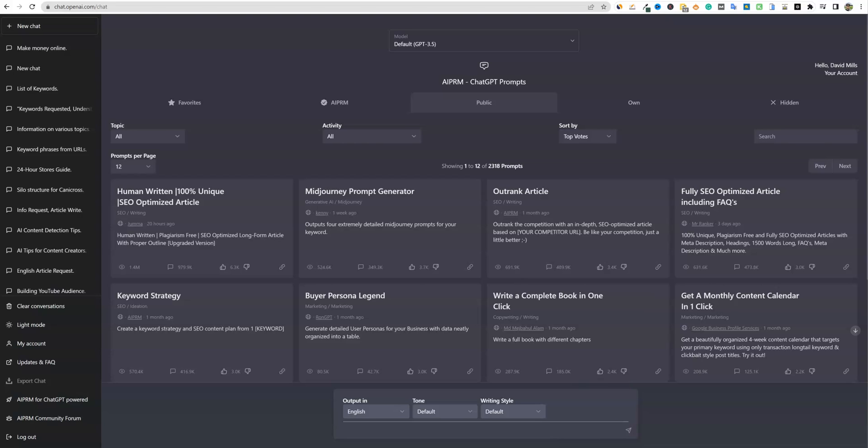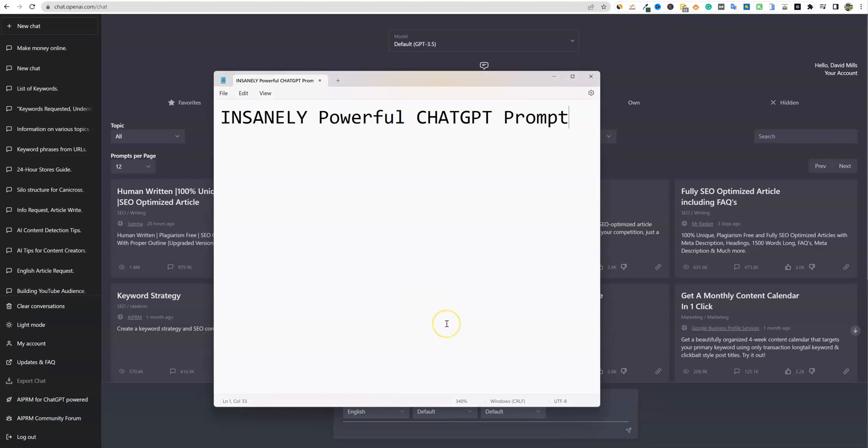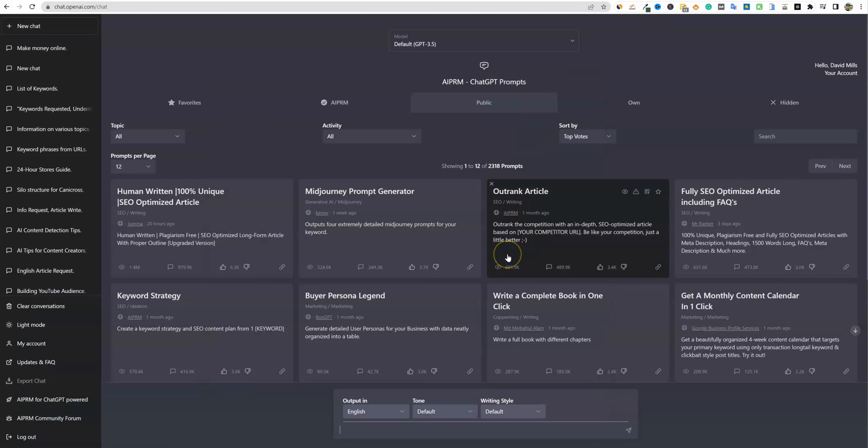Welcome back to AI content creation. Today we're going to be doing an insanely powerful ChatGPT prompt. Let's jump into the video. So let's say that we are going to be selling a product — a digital product. Maybe it's an ebook or something like that. It could be a course, an ebook — anything that you are giving away that is pretty much digital online is what we're going to be focusing on today.